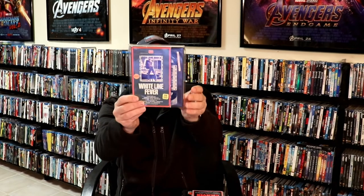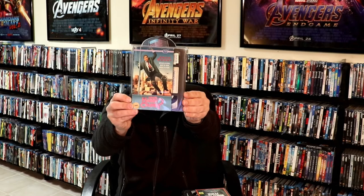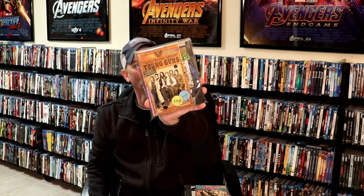We have The Sandlot, Sheena, Silent Rage, Songwriter, Spaceballs, Super Troopers, Terminator 2: Judgment Day, Taxi Driver, Total Recall — I really like the way that slip looks, very detailed as far as the VHS tape is concerned — True Believer, White Line Fever, Who's Harry Crumb? with John Candy, and lastly we have Young Guns. Really nice collection.